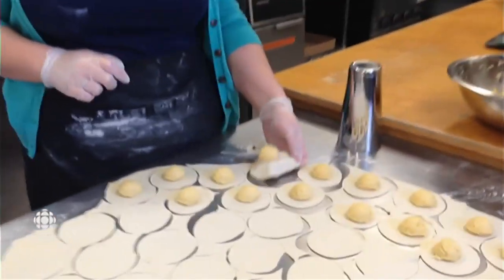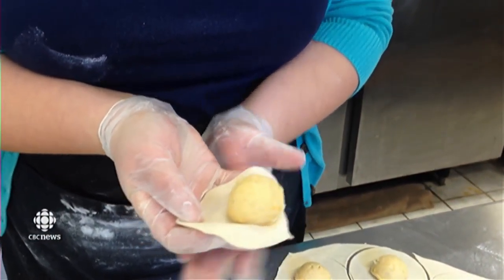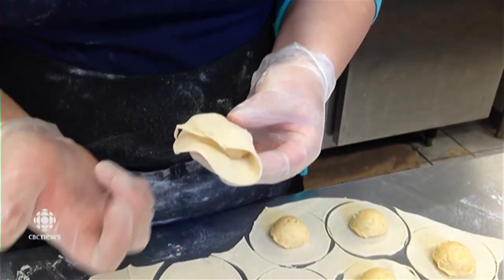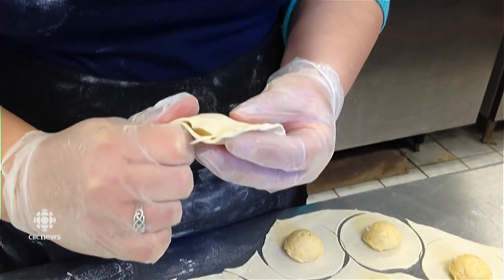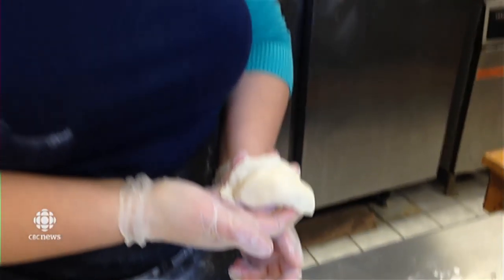A little pierogi folding 101. I put the pierogi like that, then you just fold them like this and then pinch. And there's a pierogi! That was Rachel Myers from Littlefoot Foods showing how they make their increasingly famous pierogies. I met up with them in January.